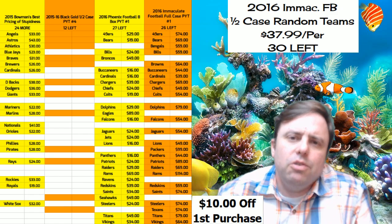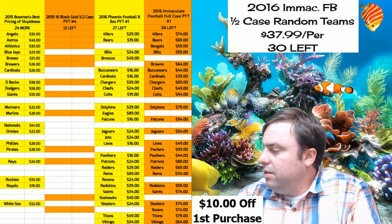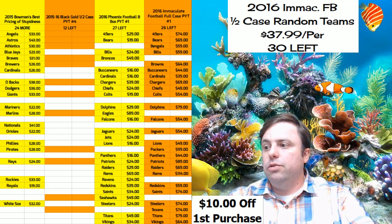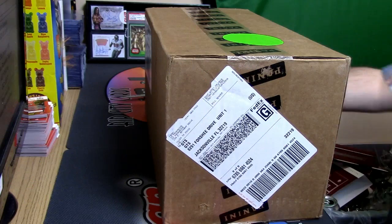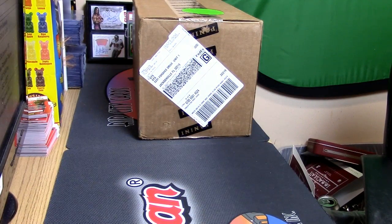Hey everybody, God for Jesus with you, welcome! It is time to do 2015-16 Panini Black Gold half case break, twizzle number four. It's a PYT so I don't even have to show you this.